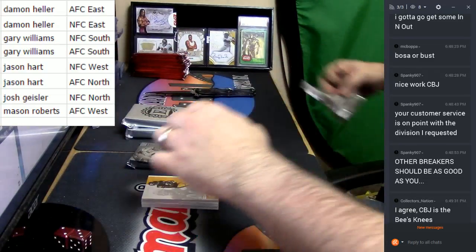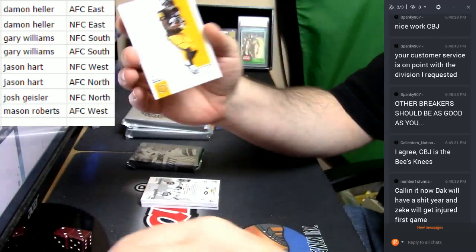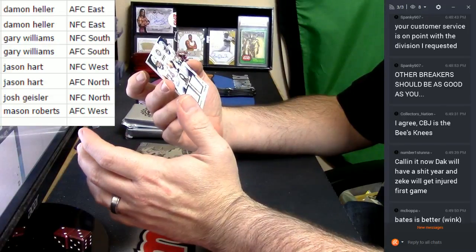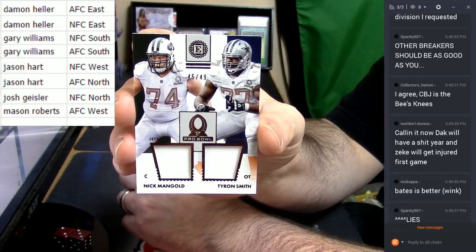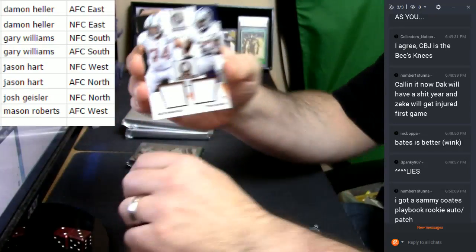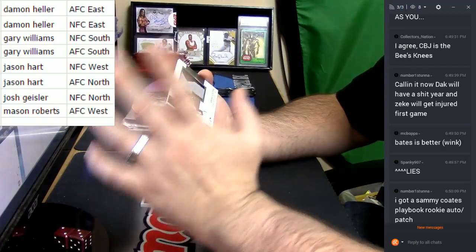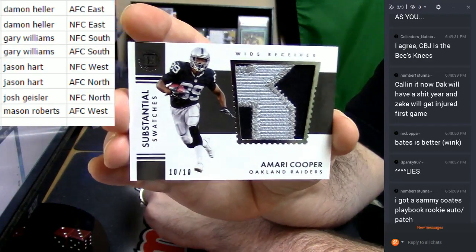Alright, that one's interesting. I'm going to start off with the Le'Veon Bell Steelers. It is a random — Jets and Cowboys, 45 out of 49. Nick Mangold, Tyron Smith, NFC East, AFC East. No random at all. eBay 101, 10 out of 10, 2 color — Amari Cooper. Nice card.